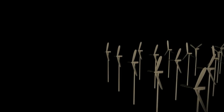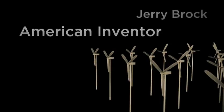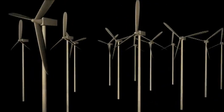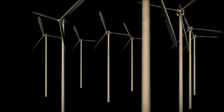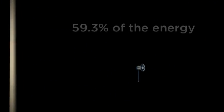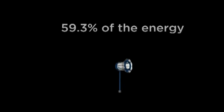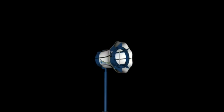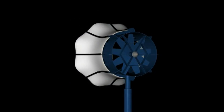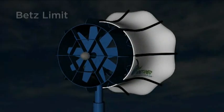In 2009, American inventor Jerry Brock shattered a theory held as scientific law for almost a century. The theory held that no wind turbine could capture more than 59.3% of the kinetic energy in the wind, and no wind turbine had come close. Brock developed a turbine with a sophisticated diffuser system to break the law, called the Betz Limit.